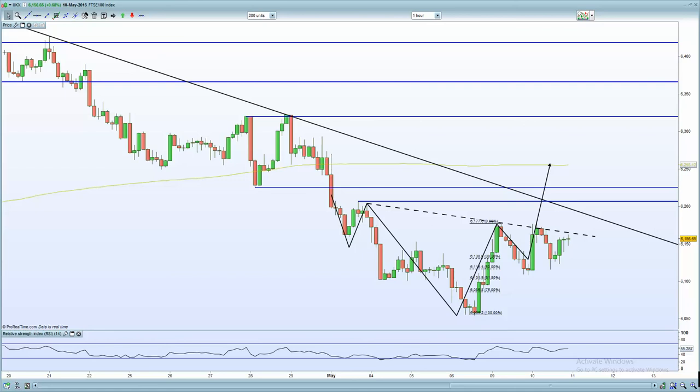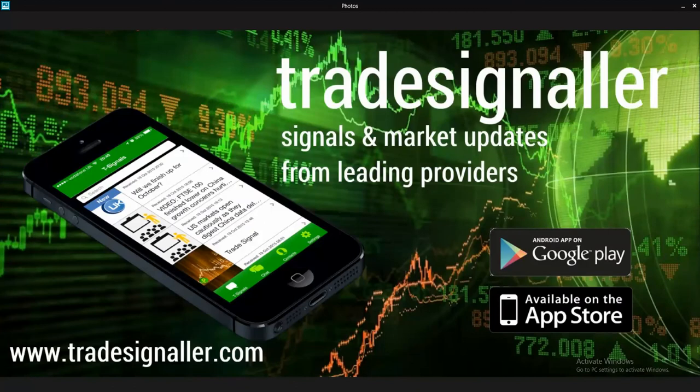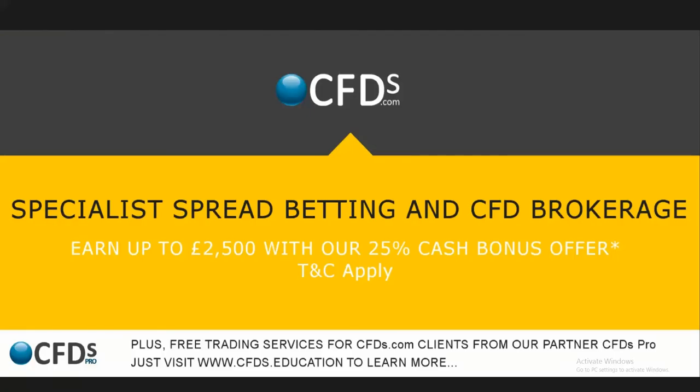That's the market wrap. Be sure to visit CFDs.com for your trading needs. You can take advantage of up to a 25% bonus on new trading accounts and make a handsome start to your trading career. Goodbye.